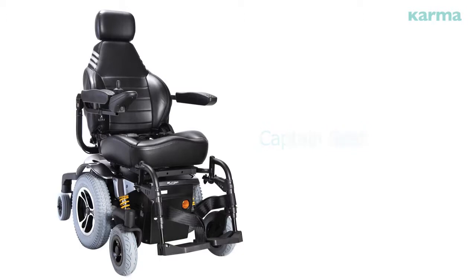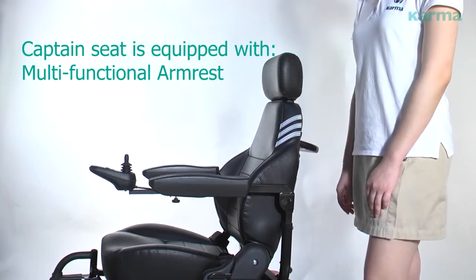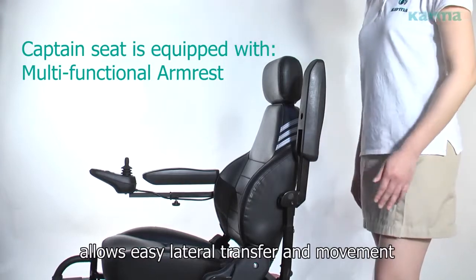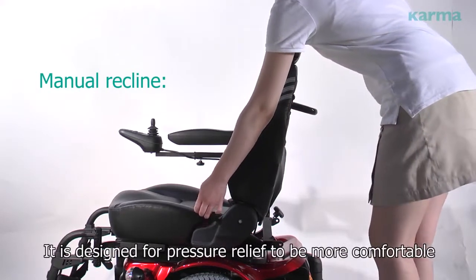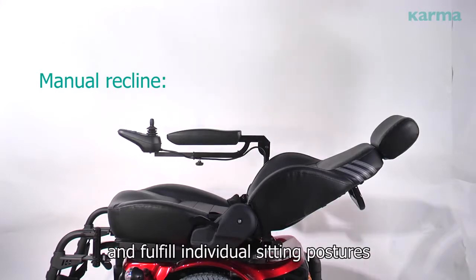Captain seat. The captain seat is equipped with a multi-functional armrest. The flip-back and height-adjustable armrest allows easy lateral transfer and movement. Manual recline is designed for pressure relief to be more comfortable and to fulfill individual sitting postures.